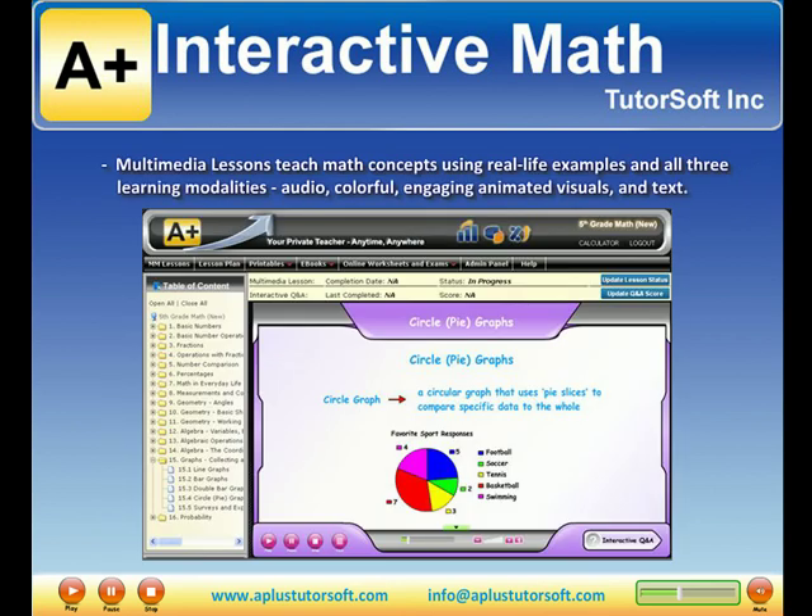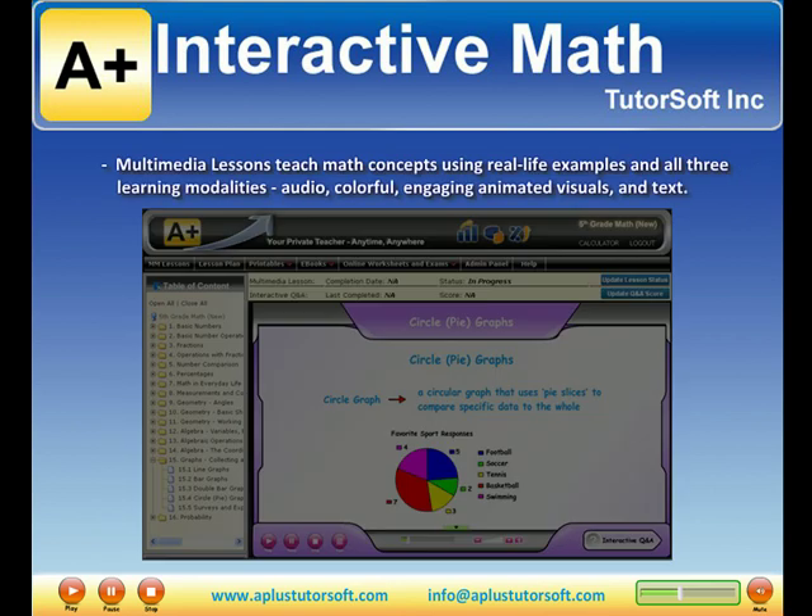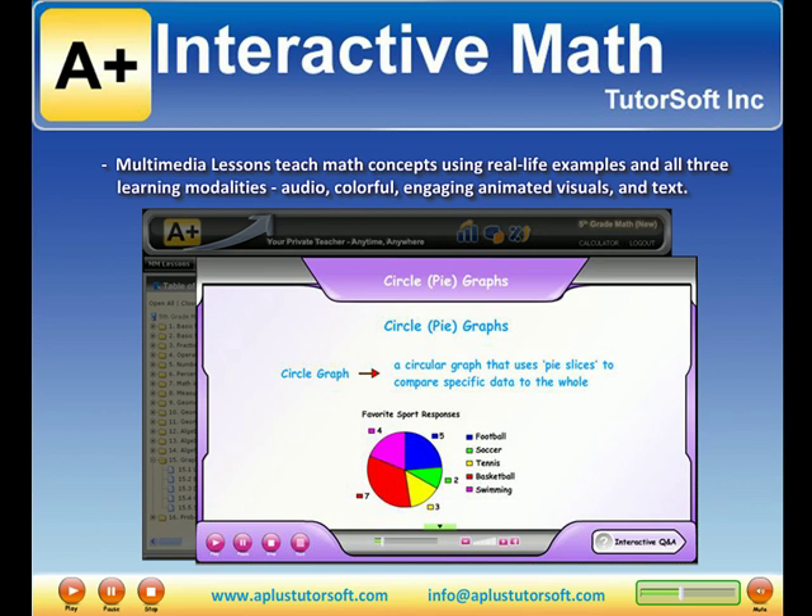Multimedia lessons teach math concepts using real-life examples in all three learning modalities: audio, colorful engaging animated visuals, and text.